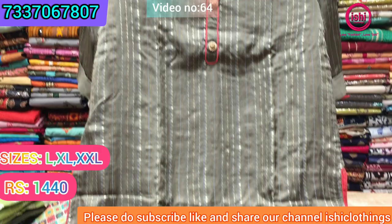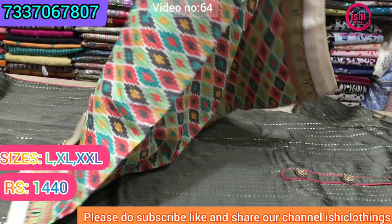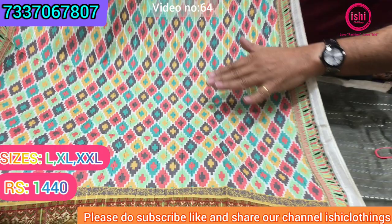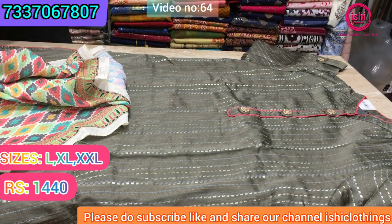This is also very nice silk. You get a lovely ikat printed digital dupatta with this, with nice work all over the dupatta — completely worked on the dupatta. Nice sequence work is given, and the price range is ₹1440 and size available are L, XL, and double XL in this.